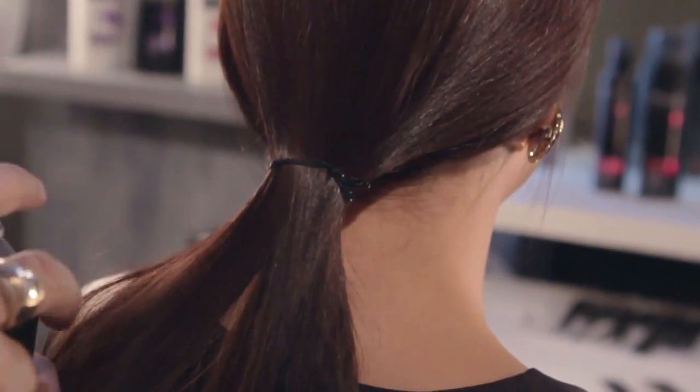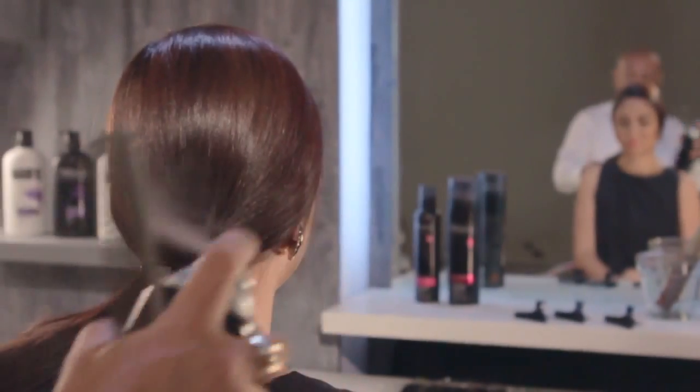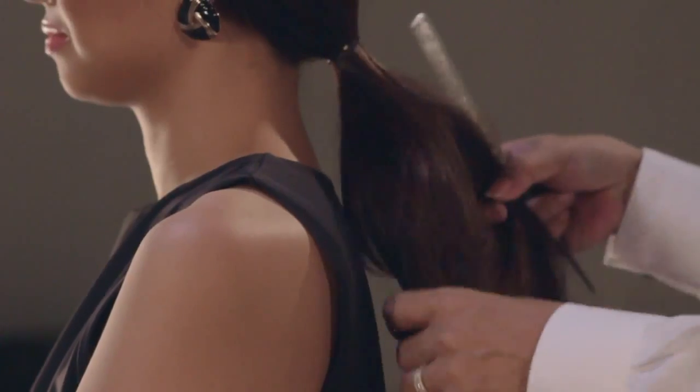After which, you divide the ponytail in two sections. Spray both sections again with TRESemmé Salon Finish Extra Hold Hairspray. Then tease both sections for that slept-in texture.